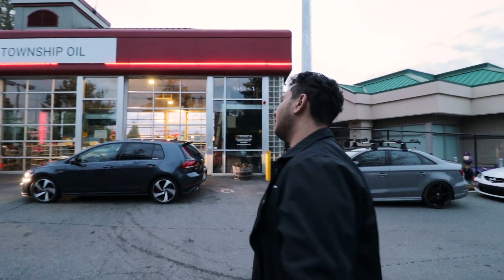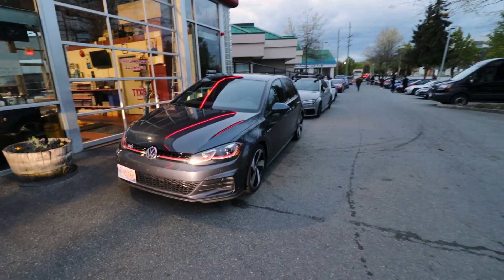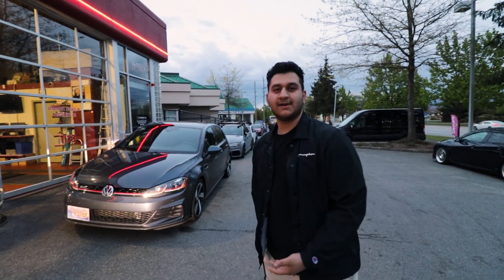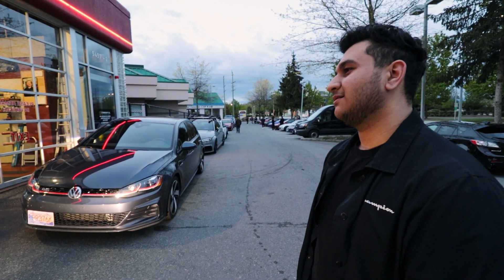Anyway, oh my god — plug off. Okay, that's called a Golf right there. Yeah so there's a Golf — this is a 2018 Mark 7.5, stock, has warranty.